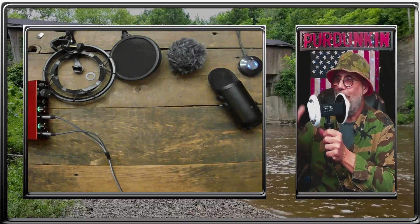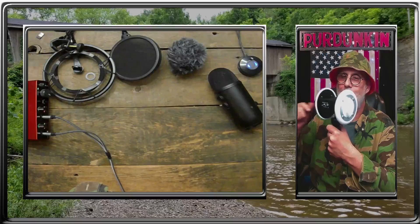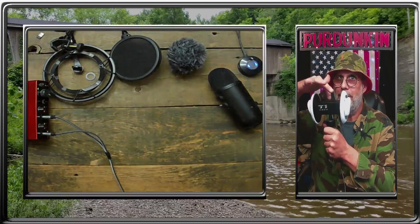Worth every single penny. Now, you can get up into the big dollar ones — I think there are three or four models and it gets up there pretty high. But this is the entry level because it's got the battery.